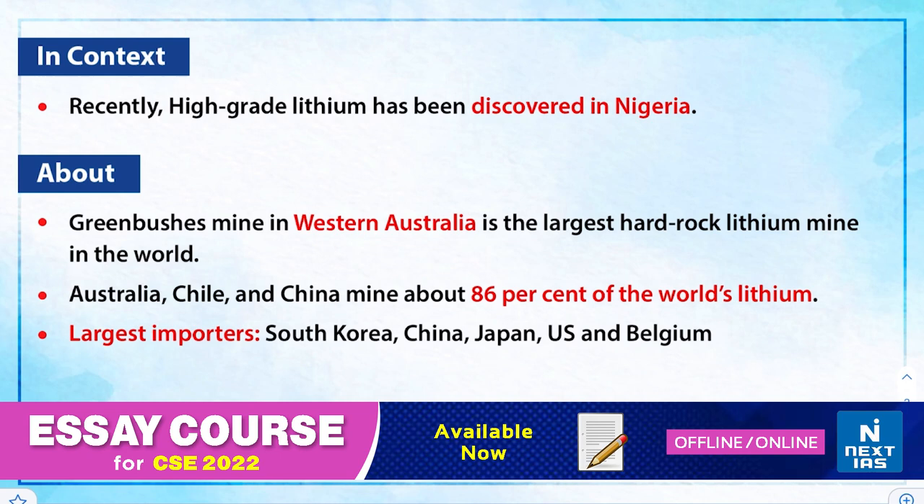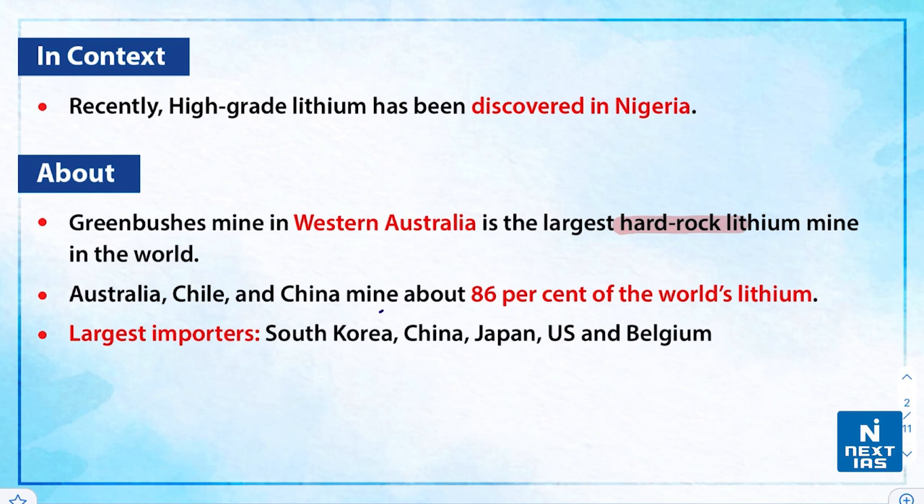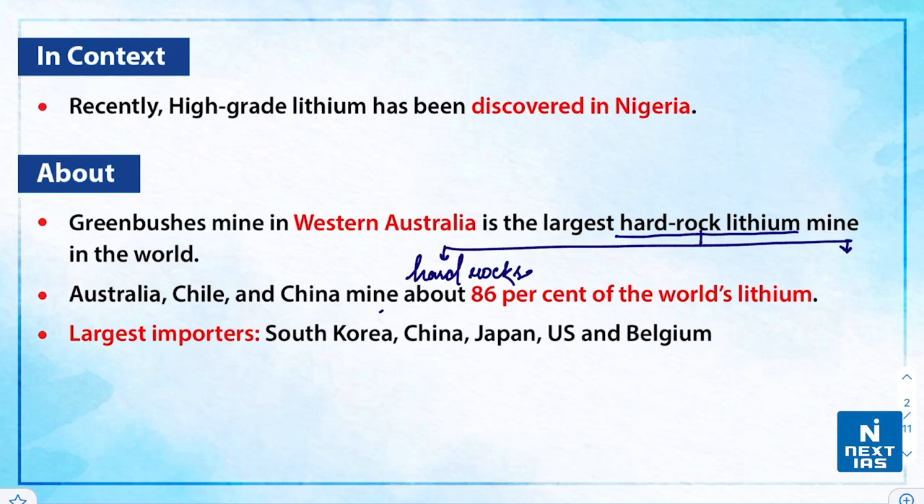This topic has come up in news as recently high-grade lithium has been discovered in Nigeria. First of all, let us see where lithium is found and who are the largest importers and producers. The largest hard rock lithium mine in the world is situated in Western Australia and is named the Greenbushes Mine. Lithium can be extracted in two forms: the first one is hard rock, extracted from igneous hard rocks, which are mineral ore deposits — for example, spodumene.